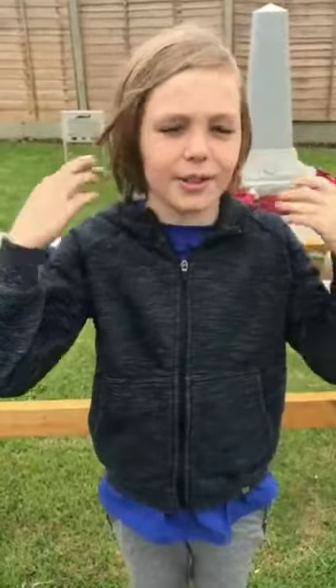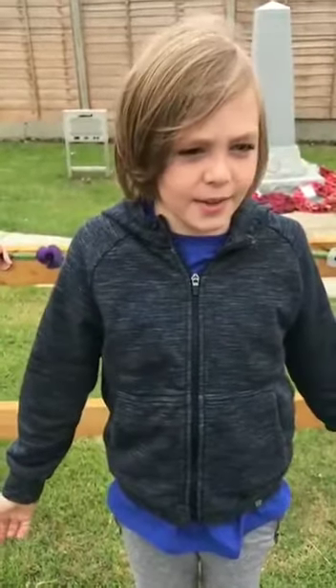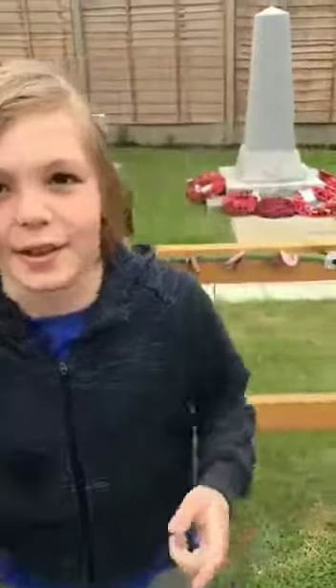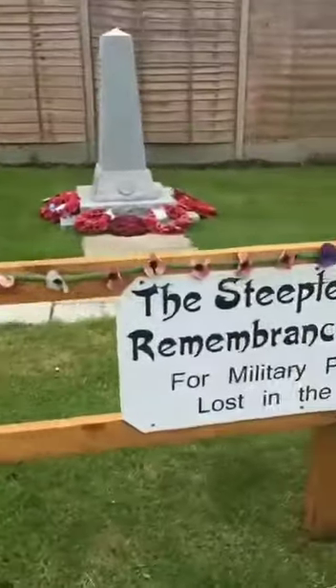What's up guys, it's Nathan WB back in the channel. Today I'm in a little village called Steeple Claydon and I'm going to be exploring it and seeing what it's all about. First on our list we've got...